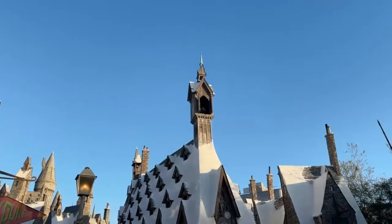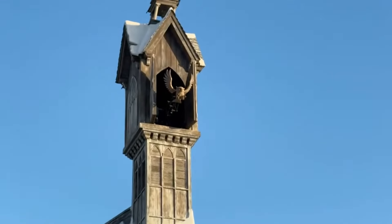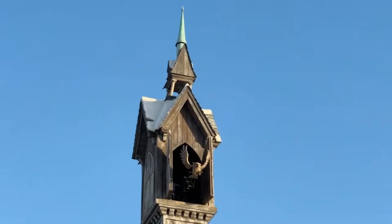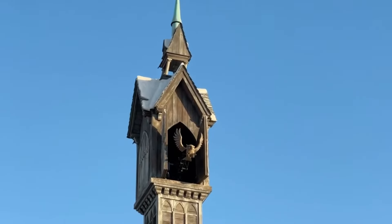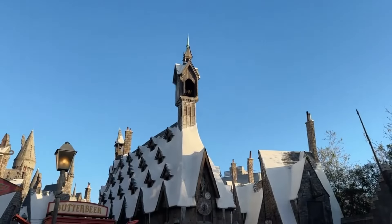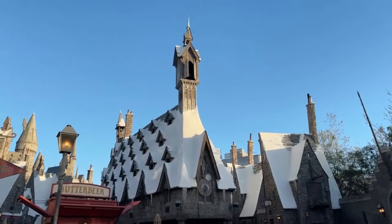There it is. Owl o'clock. There goes the owl. And goodbye.